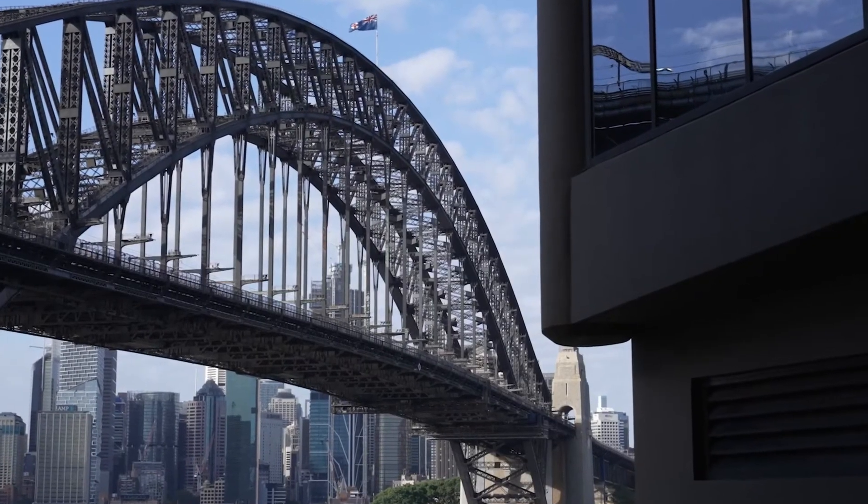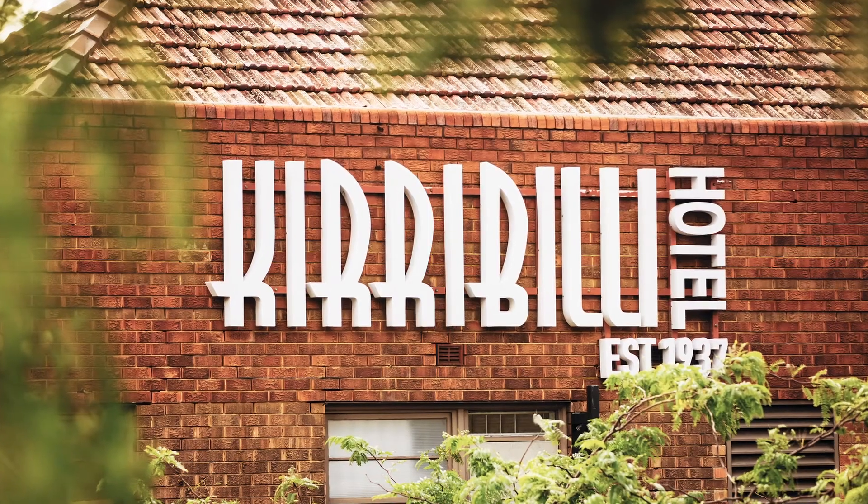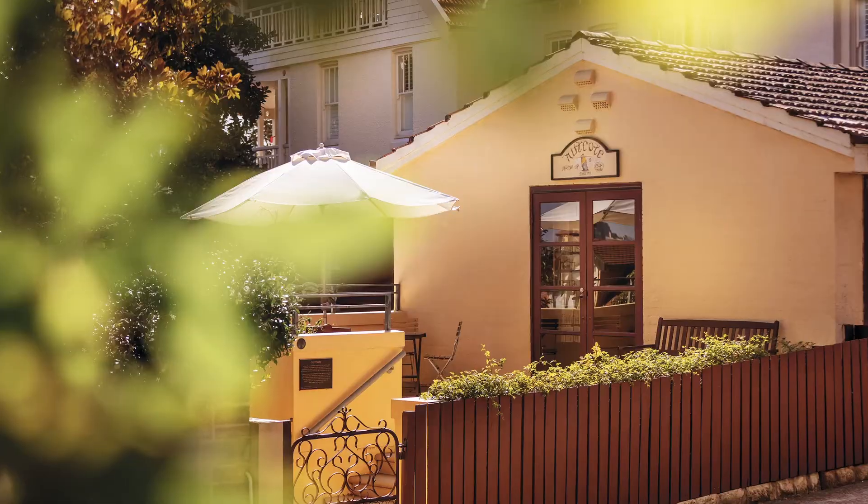Head over the bridge into the city for dinner and make your way home by ferry. Cronel's location has so much to offer and can be yours to explore.